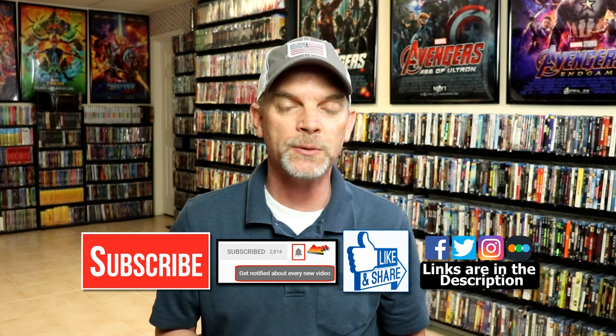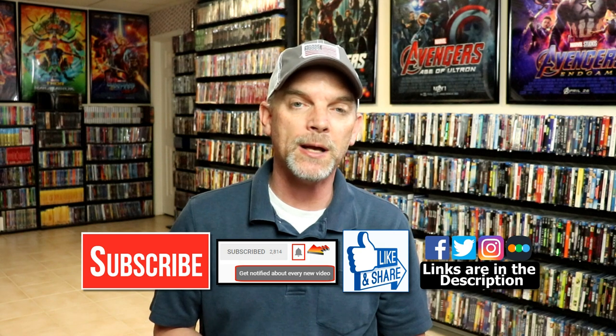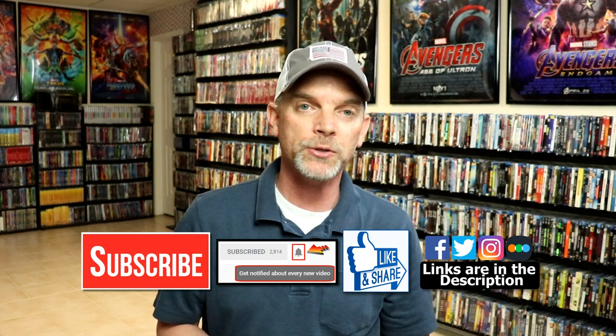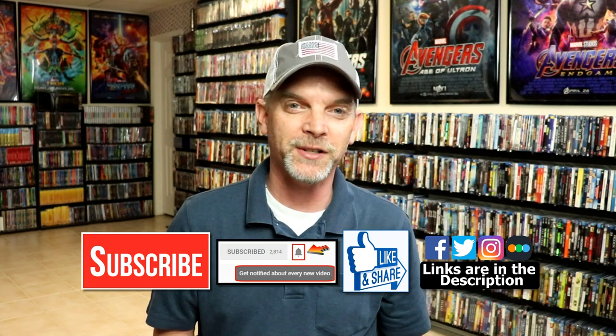If you haven't subscribed to my channel, I'd really appreciate it if you subscribe. Please remember to hit that notification bell so you can be notified every time I upload a new video. I'm on Facebook, Twitter, and Instagram. If you'd like to find out what I've been watching, you can find me on Letterboxd — I have links below. Thanks again for watching, and we'll see you next time.